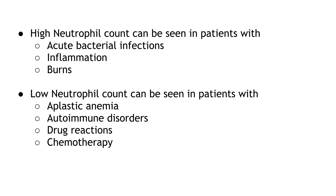High neutrophil count can be seen in patients with acute bacterial infections, inflammation, and burns. Low neutrophil count can be seen in patients with aplastic anemia, autoimmune disorders, drug reactions, and chemotherapy.